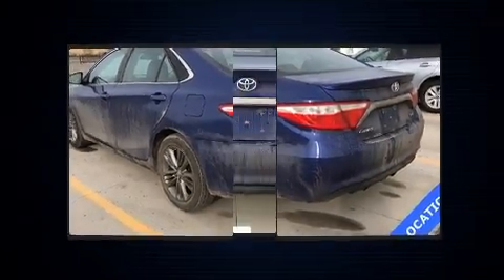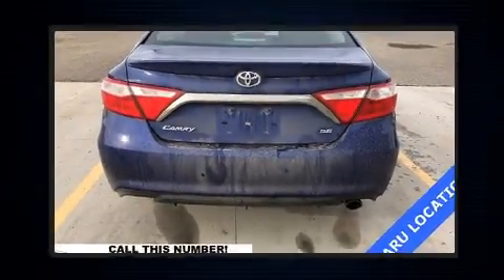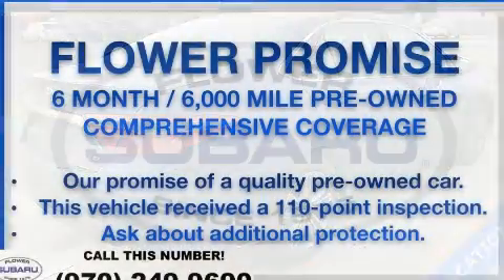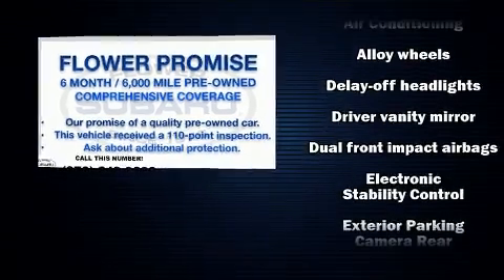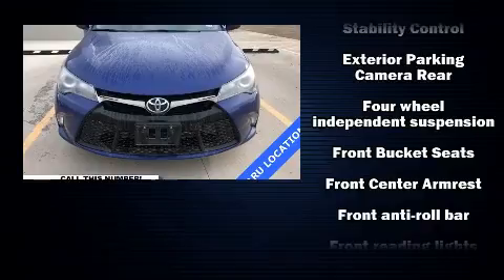Top features include a split folding rear seat, one-touch window functionality, variably intermittent wipers, and power windows. Audio features include a CD player with MP3 capability and six speakers enhancing the audio experience throughout the interior.